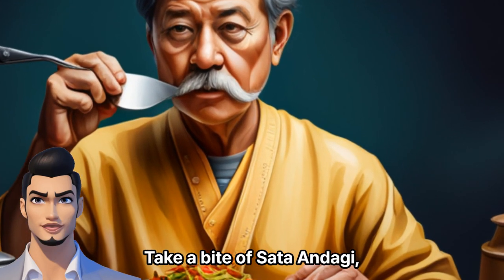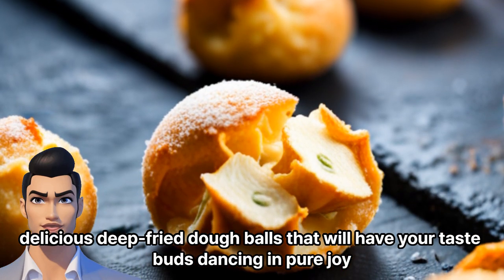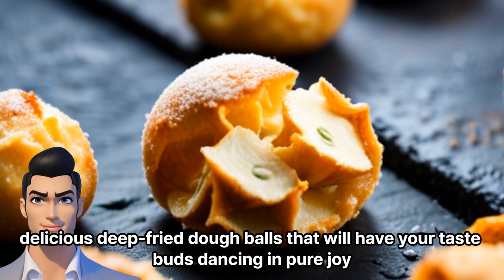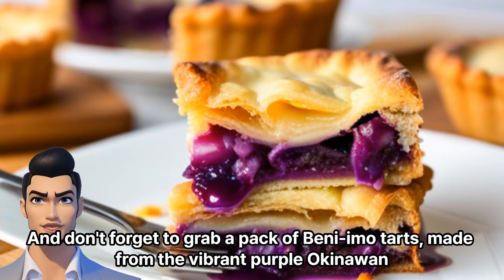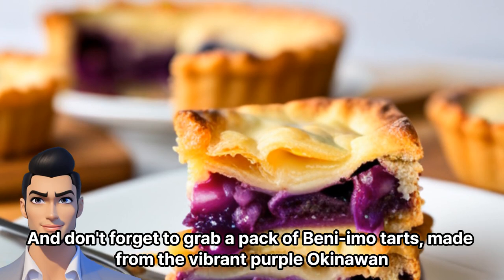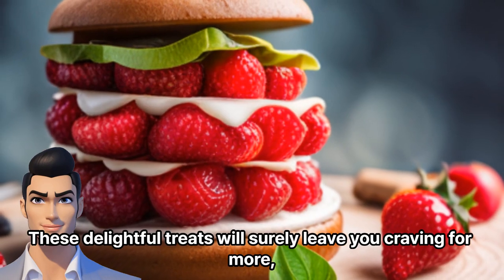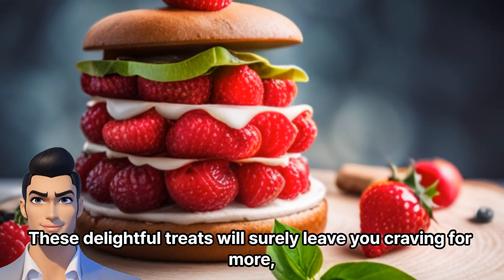Take a bite of Sata Andagi, delicious deep-fried dough balls that will have your taste buds dancing in pure joy. And don't forget to grab a pack of Beni-imo tarts, made from the vibrant purple Okinawan sweet potatoes, to satisfy your sweet tooth. These delightful treats will surely leave you craving for more.